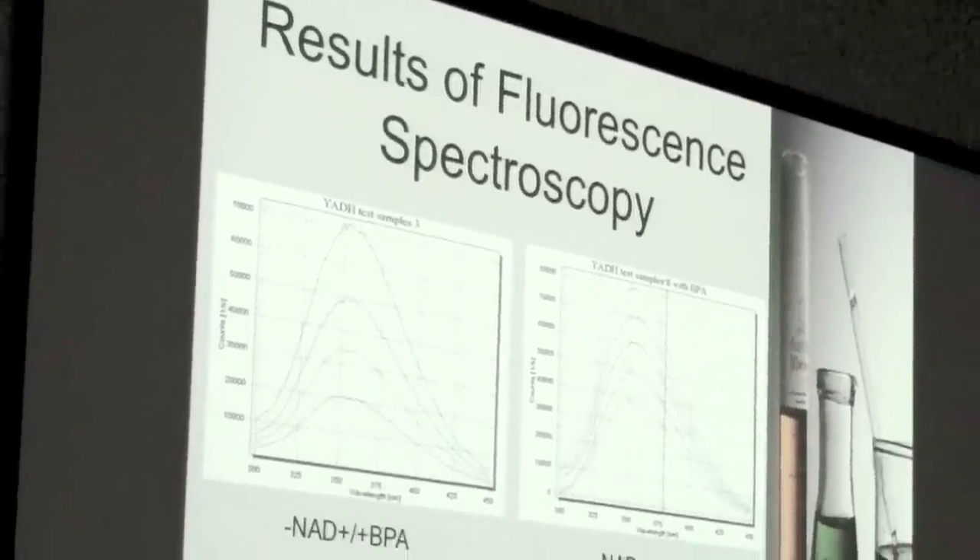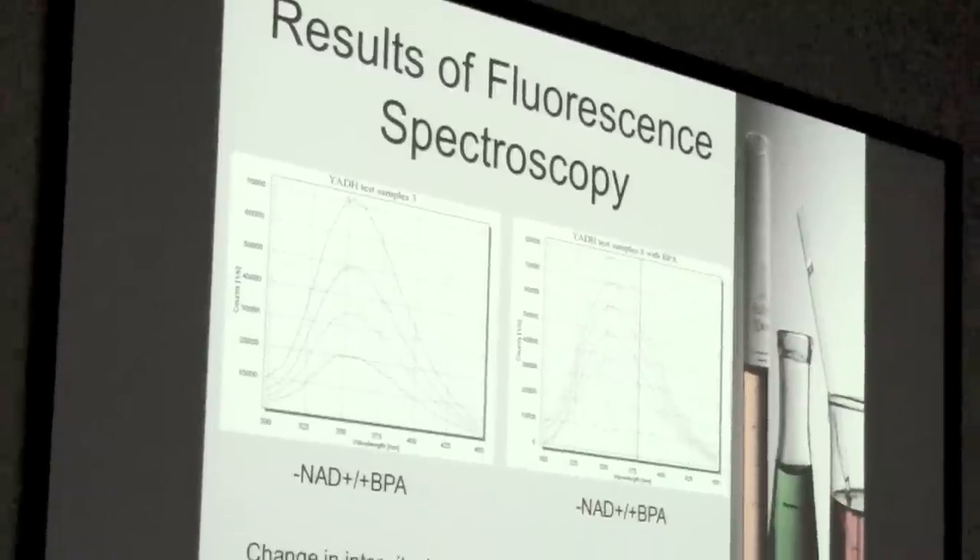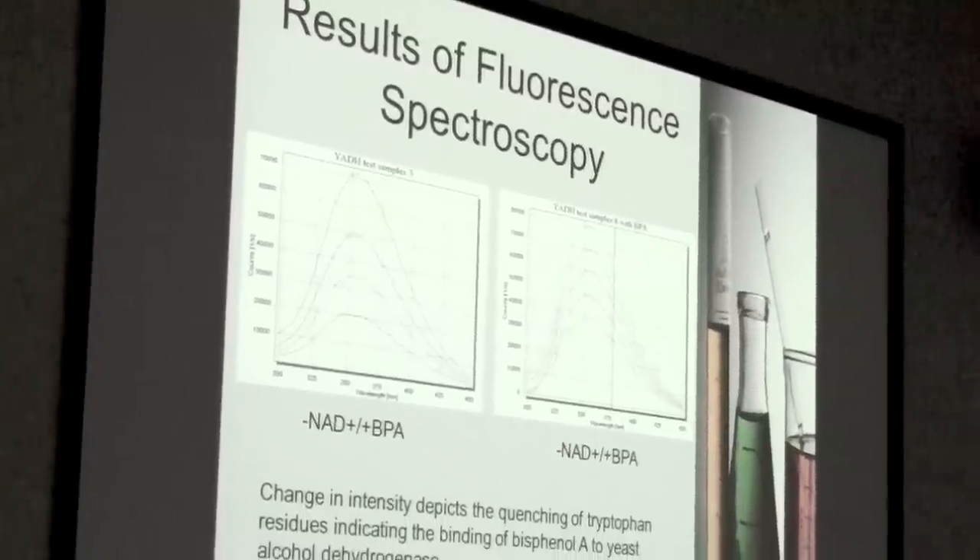You set up the machine to run at a certain wavelength that you want it to run at, and you get all of the concentrations together and mix them in a very exact kind of way, making sure that you can calculate everything that's in there. For me, I really like stuff like that — I really like being exact and I really enjoy things on very, very small levels.